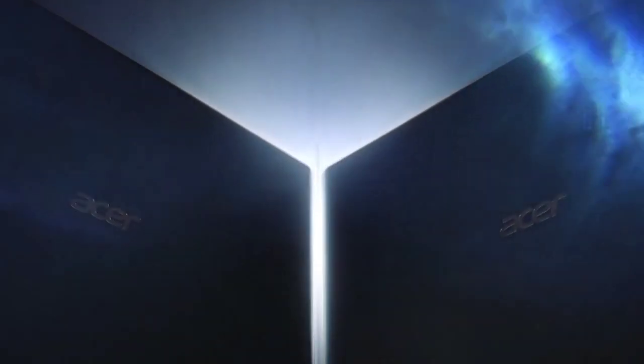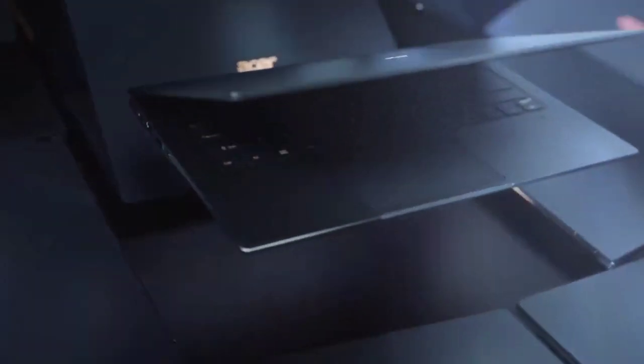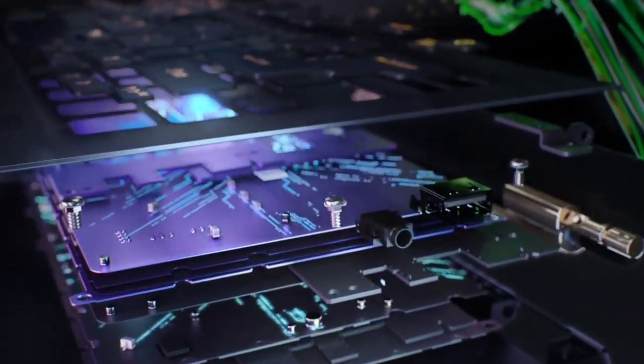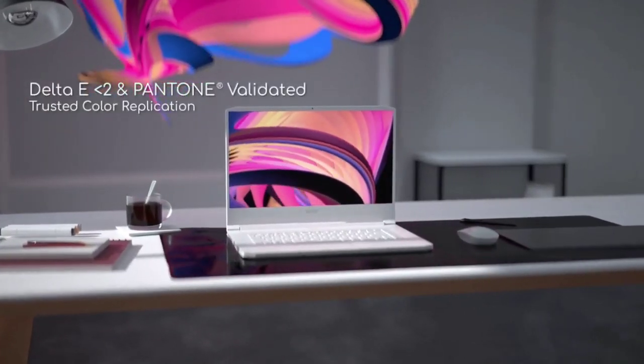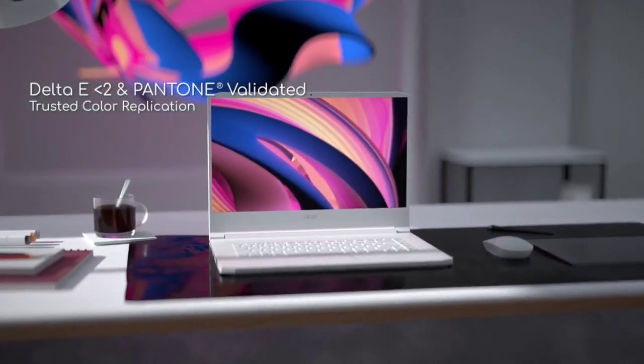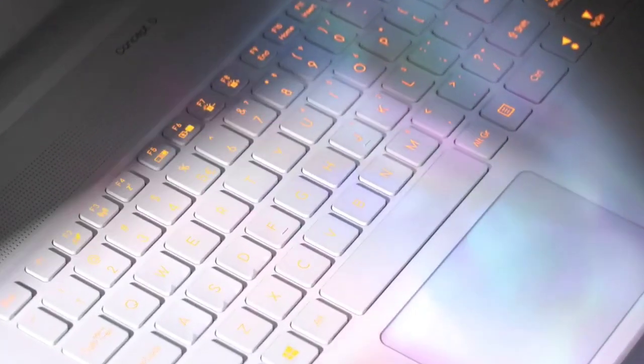It is best to buy Acer laptops if you are looking for something that combines power and affordability like no other. Acer has a variety of offerings in the laptop world, from ultrabooks to lightweight Chromebooks. So whether you are looking for the best laptops for students or a portable for your daily browsing needs, you will easily find one that won't break the bank. The name Acer has always been synonymous with affordability.